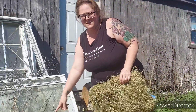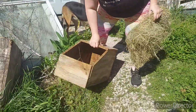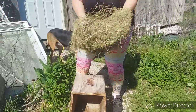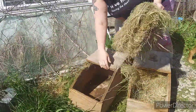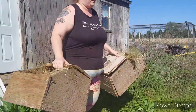So these are the nest boxes we built our first year of making rabbits. What I'm going to do is take this hay and cut it in half and put one in one box and one in the other. And then we're going to stick it in with our rabbits.